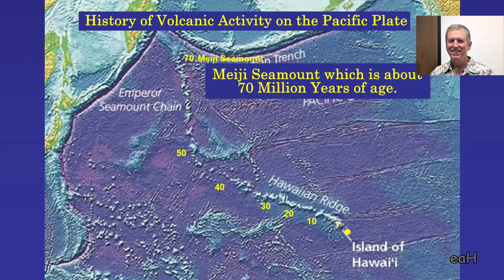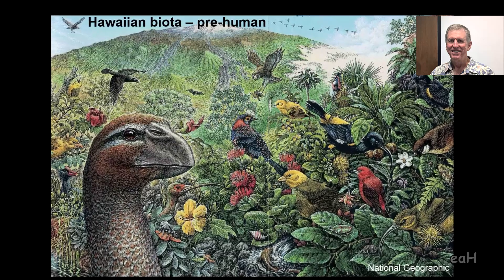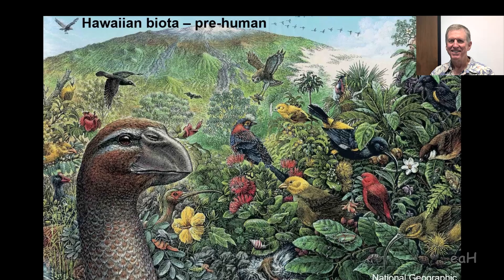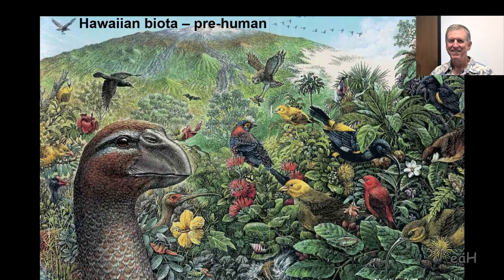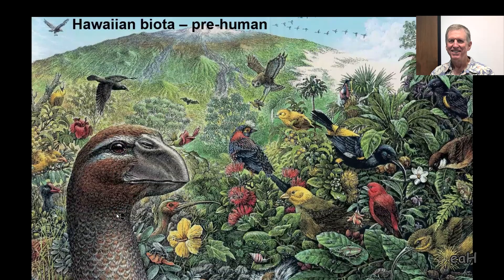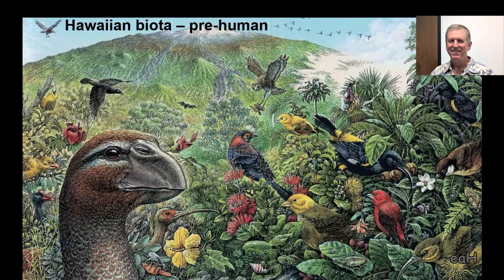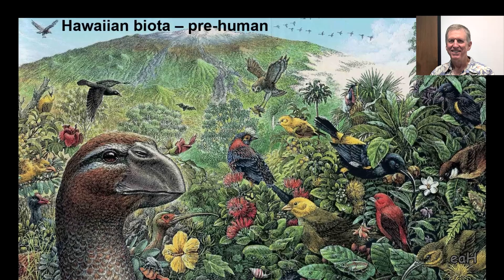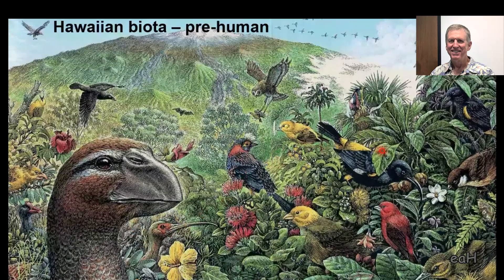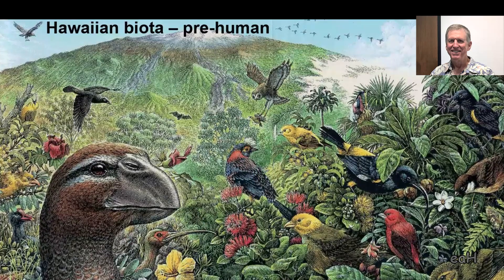Before humans came to the islands, there were a lot of really diverse plants and animals here. This is an artist's rendition of things seen from fossil records or past collections. One interesting one is the Moanalu—a giant duck that was about two feet tall. It was flightless and probably went extinct shortly after Polynesians settled in the Hawaiian Islands. You'll also see an ibis and a number of forest birds historically known here, but many have gone extinct since then.